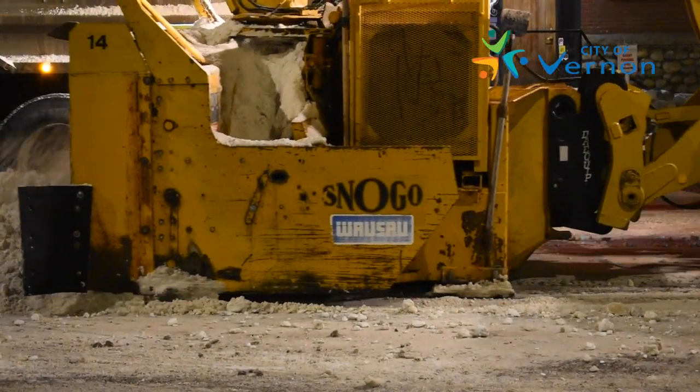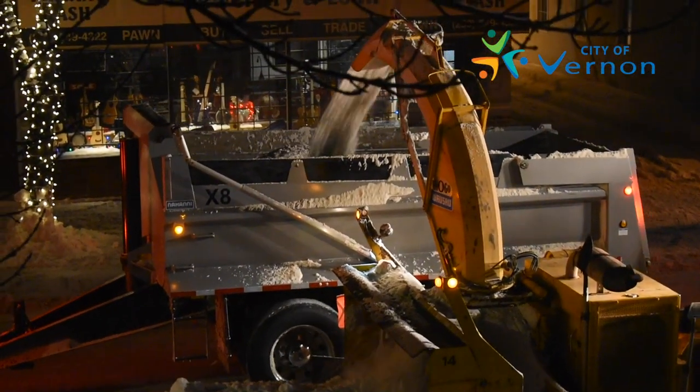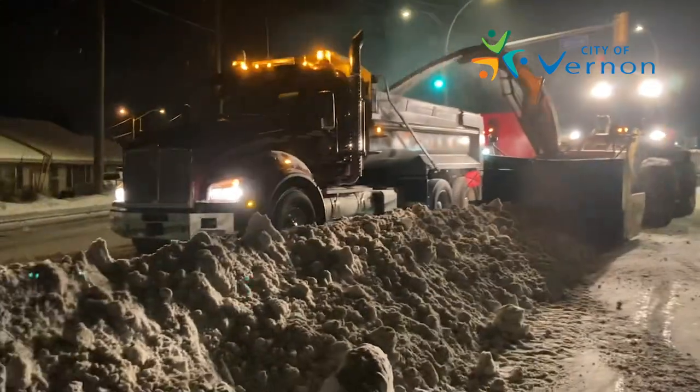Snow removal is a costly task, so it's done when and where required in order to responsibly use taxpayer funds. For example, it costs approximately $15,000 to $20,000 each time snow is removed from Vernon's downtown core.